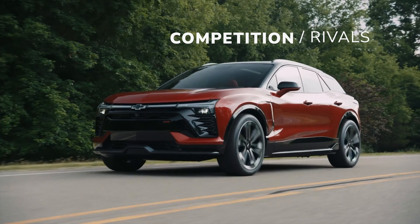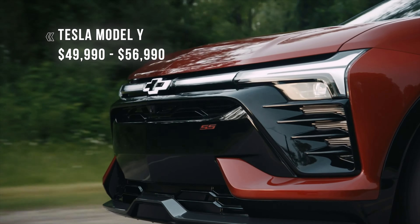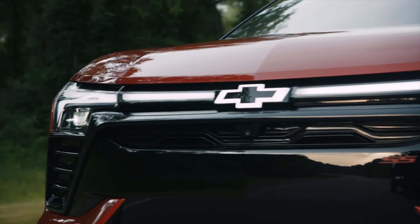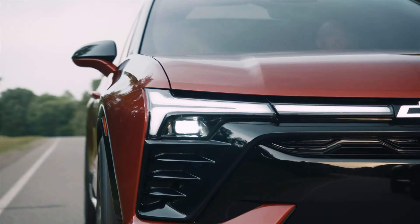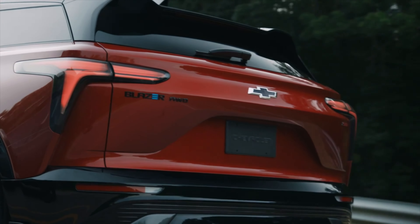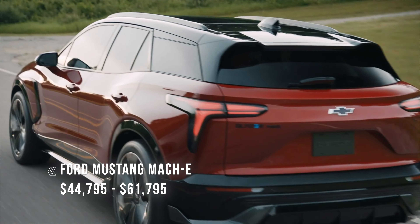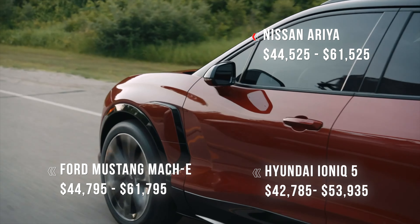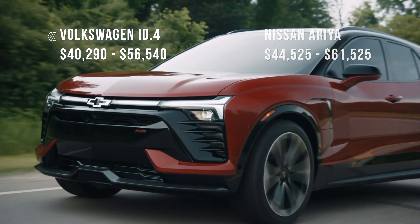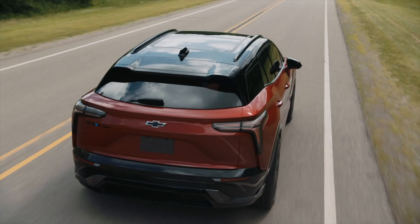The Blazer faces stiff competition. One of its primary competitors is the Tesla Model Y, known for its impressive range, advanced autopilot features, and ease of use. While the Model Y offers compelling advantages including an extensive Supercharger network, that advantage may be slowly diminishing as other EVs gain the ability to charge on Tesla's network. Other competitors in this segment include the Ford Mustang Mach-E, Hyundai Ioniq 5, Nissan Ariya, and Volkswagen ID.4 — each bringing its own set of features and advantages, making the choice a matter of personal preference and priorities.